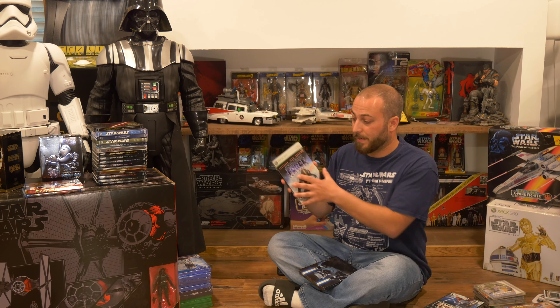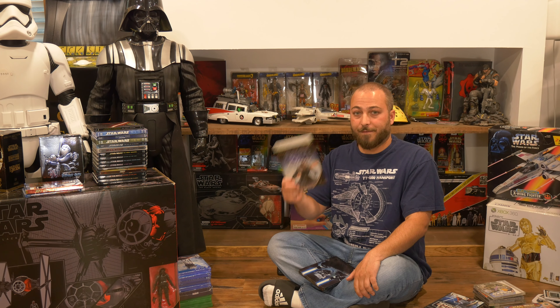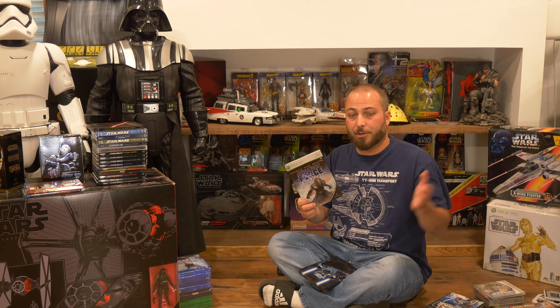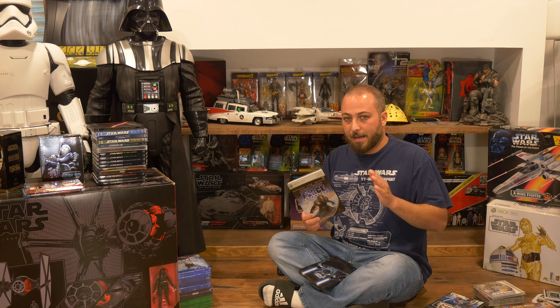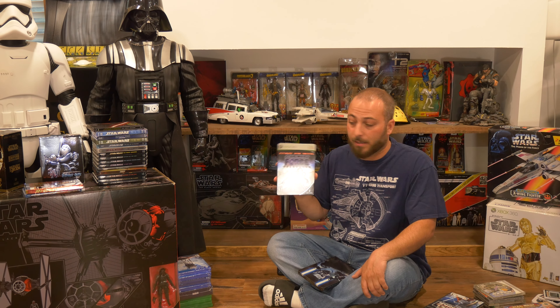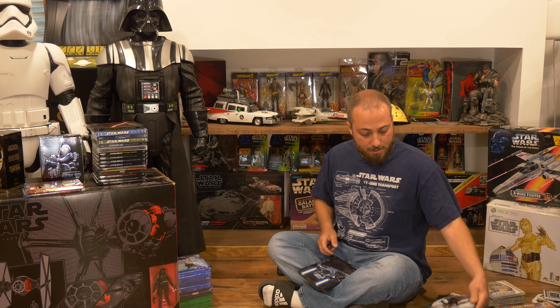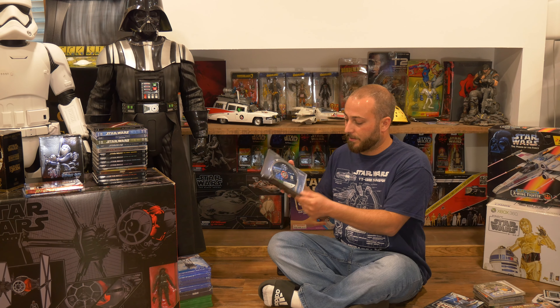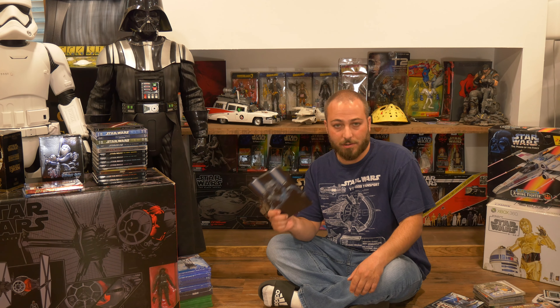Moving on to the PlayStation 2 — we have Star Wars: Starfighter. I played this as a child and it was pretty good. It was set around the Episode 1 era, featuring the Naboo Starfighter that Anakin uses to blow up the shield generator. Also on PS2 I have Star Wars: Racer Revenge, the sequel to Episode 1 Racer. It wasn't as good as the original — maybe people were a little burnt out — but still not a bad Star Wars game.